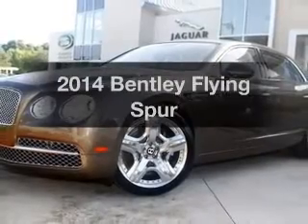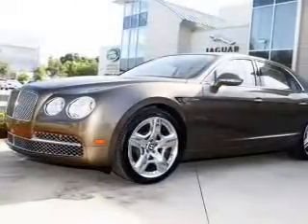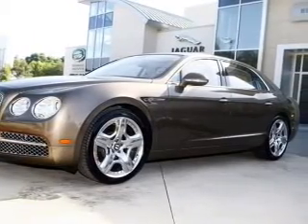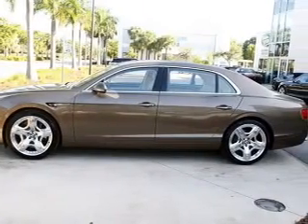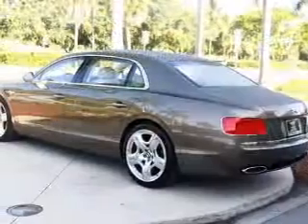If you're looking for an automobile with great attributes, look no further. With a powerful 12-cylinder engine, the powertrain includes all-wheel drive that responds smoothly to its automatic transmission. Find your way easily with the included navigation system. The anti-lock braking system will help deliver you safely to your destination.